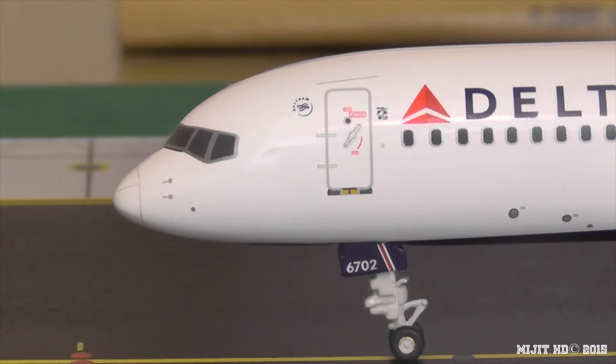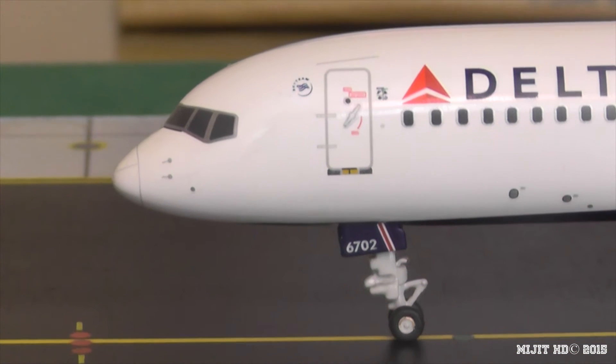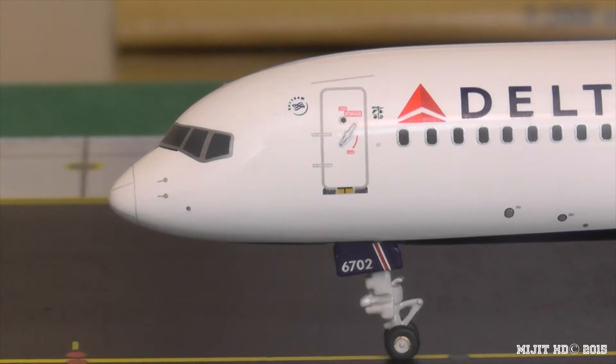Also make sure you check out 777 Die Hard Forever's channel. He's got a whole lot of new videos, like the Etihad A380 and the Virgin Atlantic 787-9. He used to work for Delta and he's got a lot of these Delta 757 models, so go check out his reviews on those and his new reviews. He does amazing reviews.